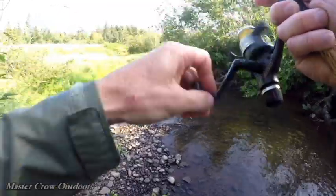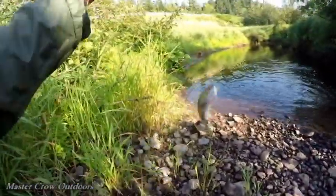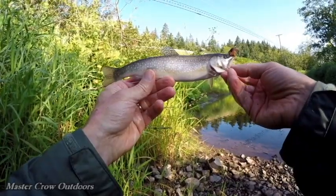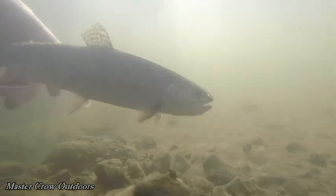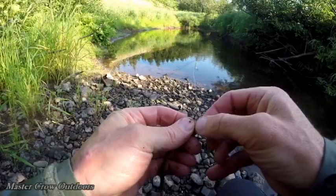There's a nice trout guys. That's a beautiful little trout there folks. Well, that first one was a beauty, and both those trout were really nice.